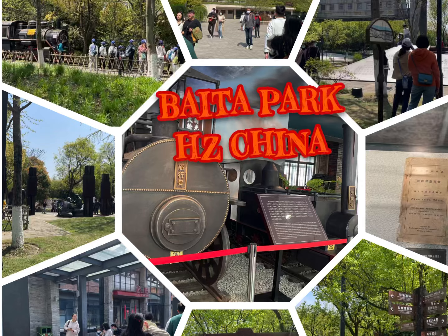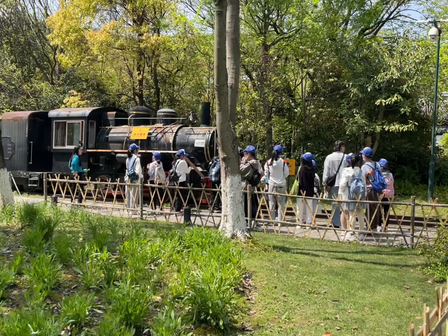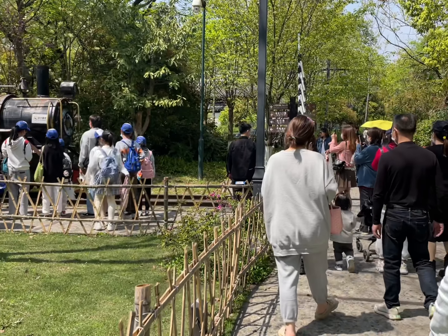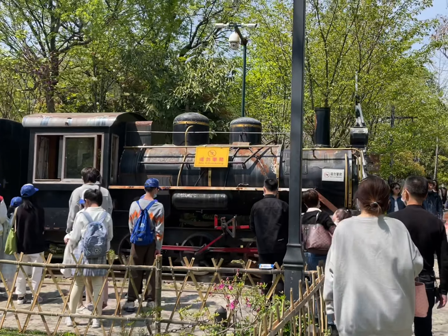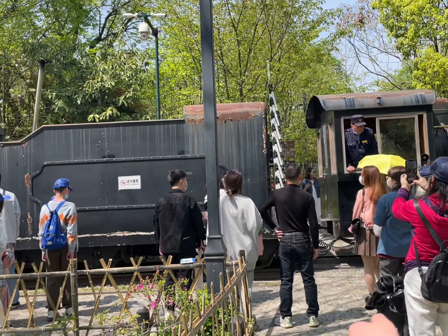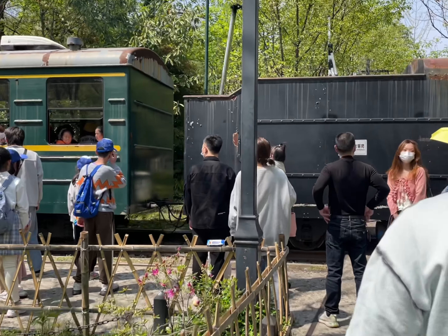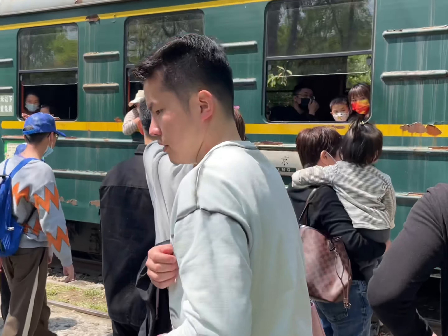Hey, welcome back to another YouTube video! My name is Asahi. From the title you can tell I'm at a park - today we are at Baita Park with Calvin, Melody, and Louis. Today I'm going to be showing you about the old railway station that's now a park here in Hangzhou.